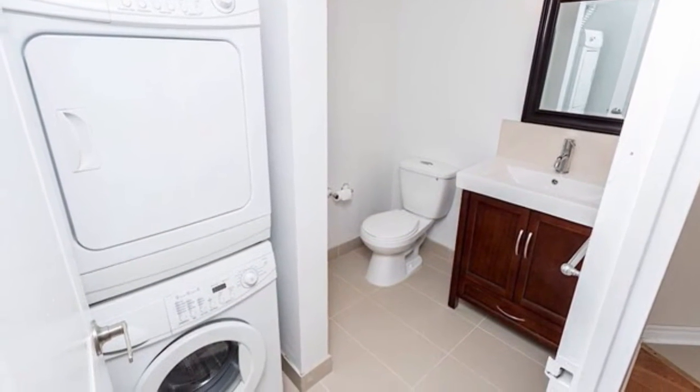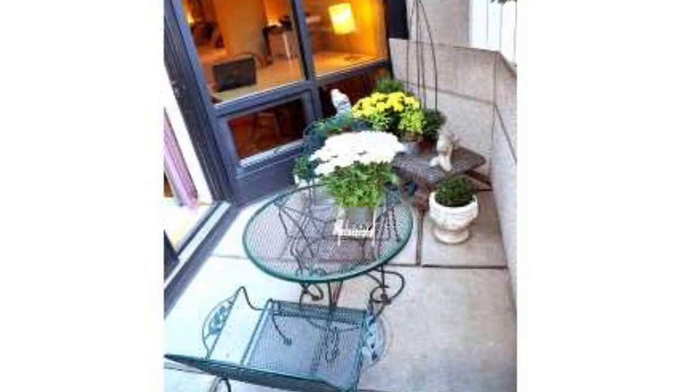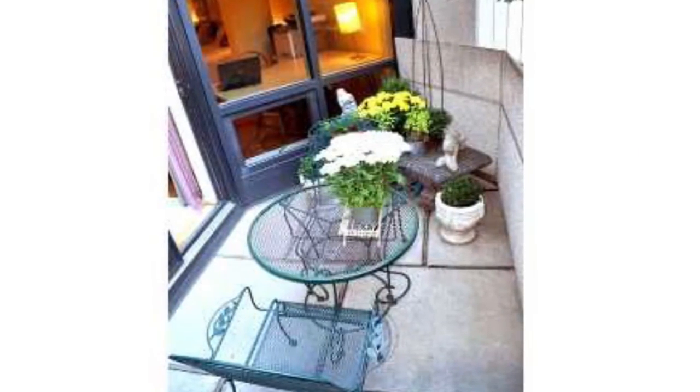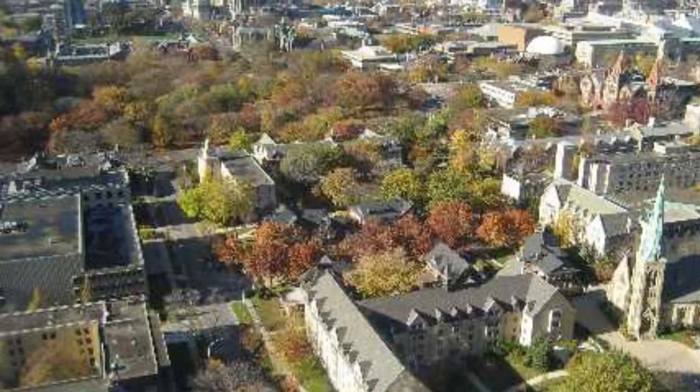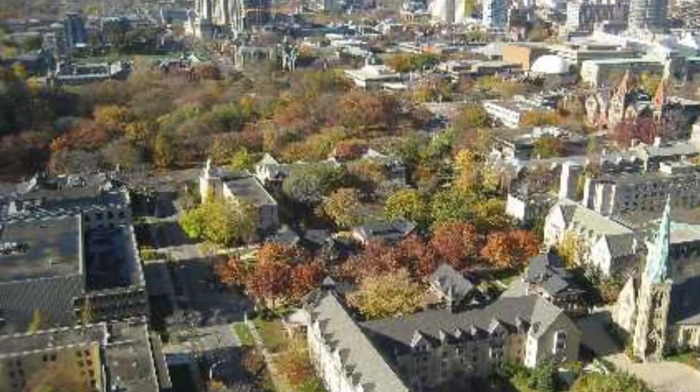Exclusive terraces and balconies on only one floor, breathtaking design, walk-in closets, and two bedrooms.